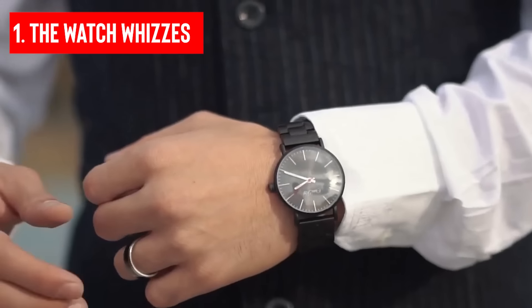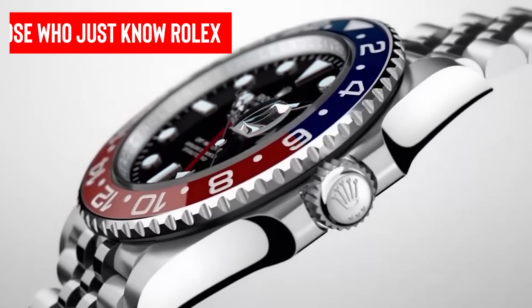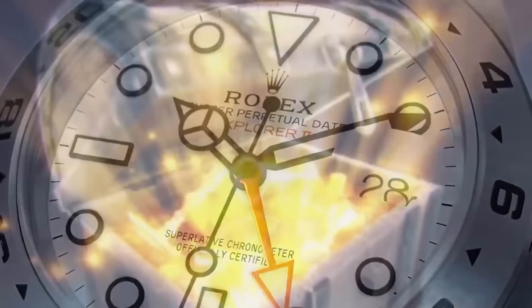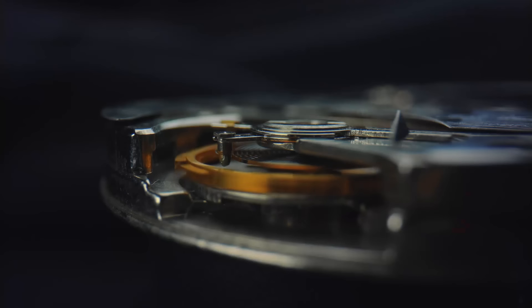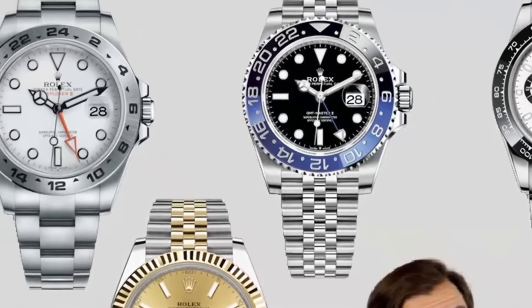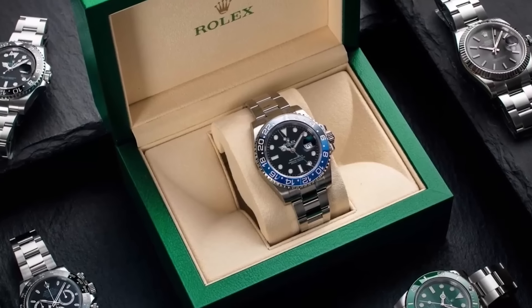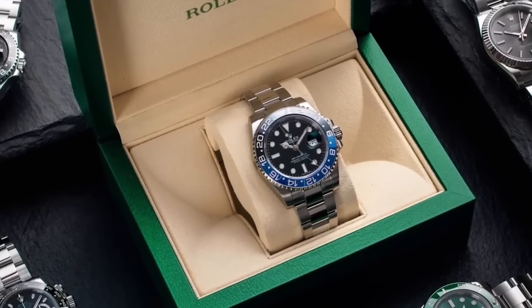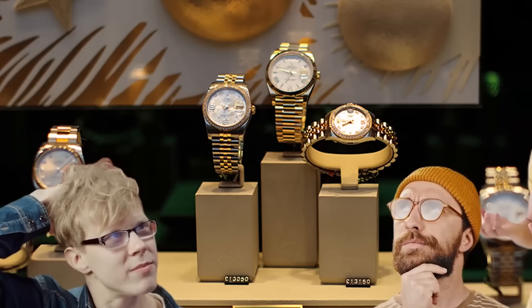When it comes to Rolex customers, you've got two types: the watch whizzes who know their stuff, and the folks who just know Rolex is the bomb. Collectors dig Rolex for its top-tier quality — some are all about a versatile watch for everyday use, not just fancy craftsmanship. On the flip side, you've got customers who might not be watch experts, but if they're rocking a watch, it's got to be a Rolex. And it's pretty cool that even if someone's clueless about watches, they still think Rolex is the absolute best.